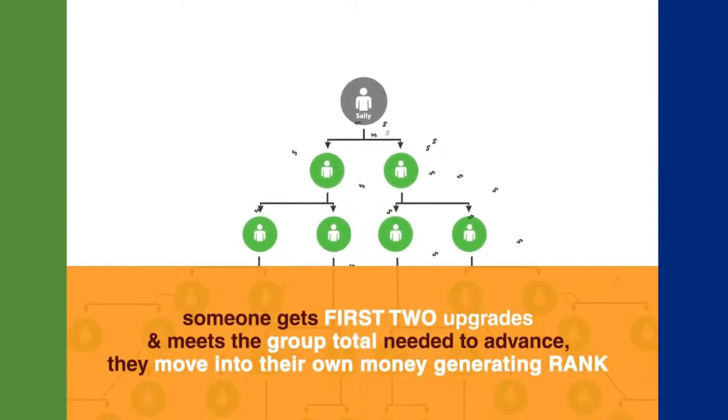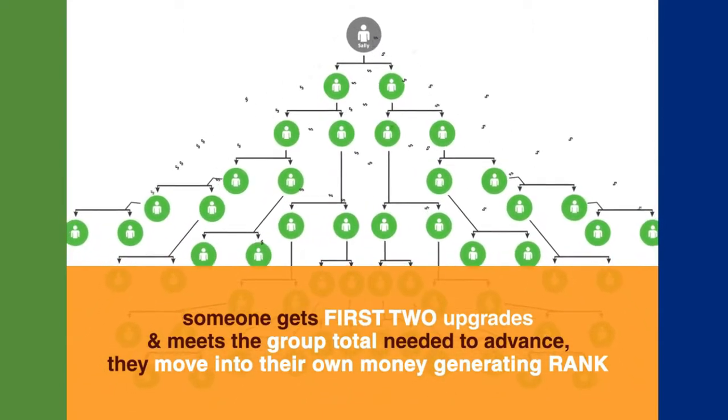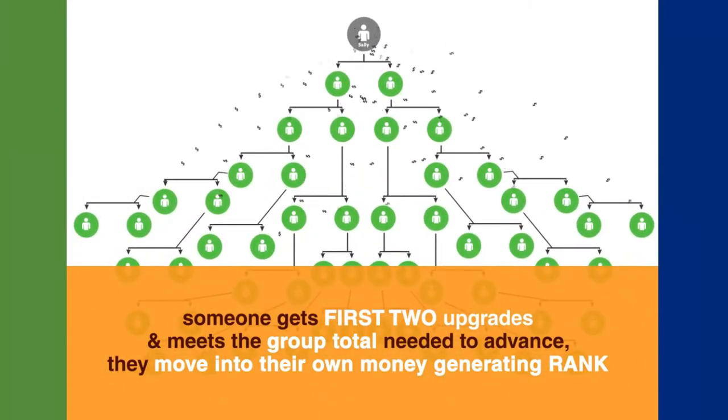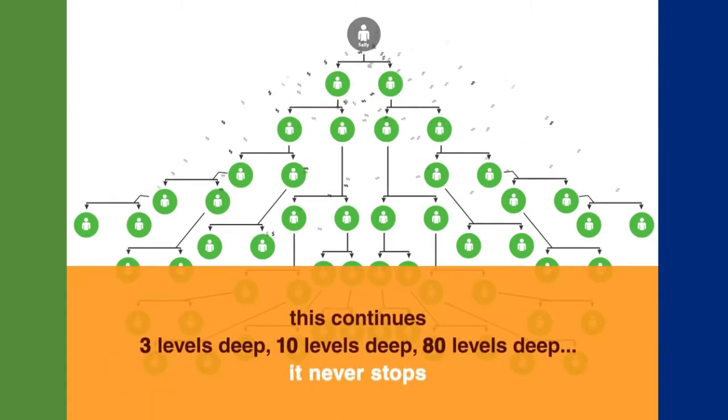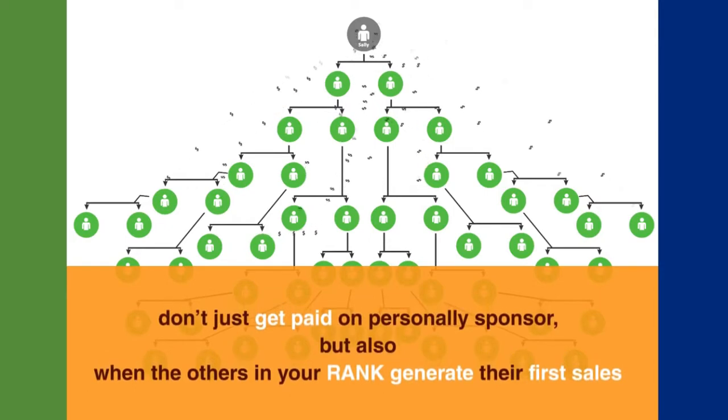Once someone gets their first two upgrades and meets the group total needed to advance, they move into their own money-generating rank. But Sally will always continue to get paid on those first two upgrades. And this continues three levels deep, ten levels deep, eighty levels deep — it never stops. She continues to get paid on each person's first two upgrades forever. So you don't just get paid on those who you personally sponsor — you also get paid when others in your rank generate their first sales, and this goes on indefinitely.